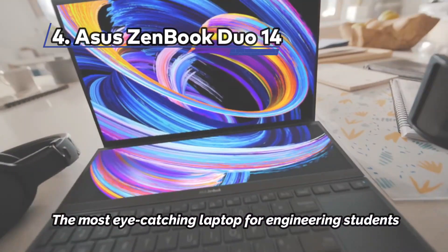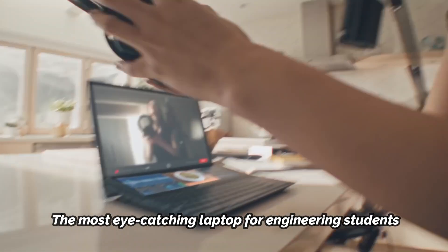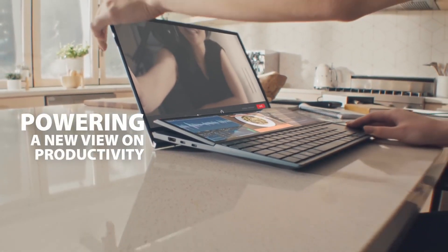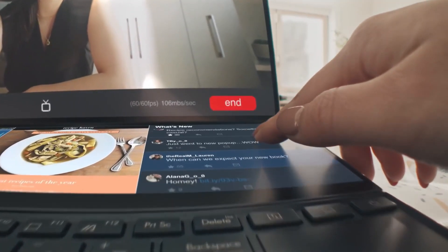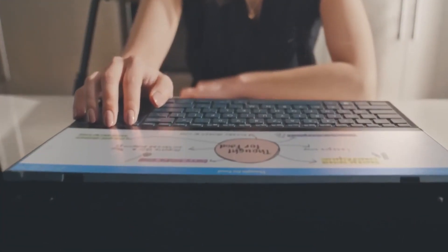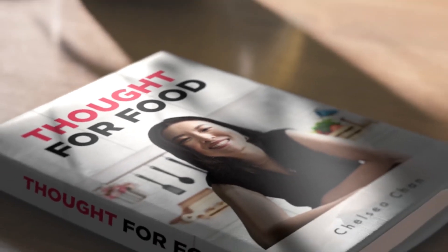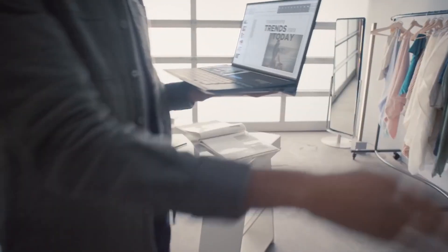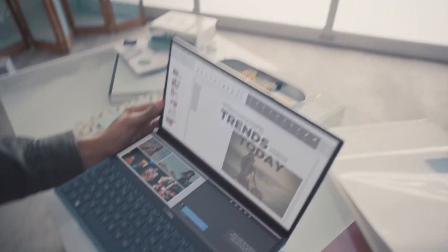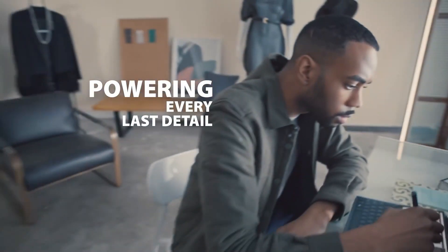At number 4: Asus ZenBook Duo 14, the most eye-catching laptop for engineering students. The Asus ZenBook Duo 14 is an eye-catching dual-screen laptop that, when configured correctly, offers a useful amount of power. The 12-inch touchscreen embedded above the keyboard gives this laptop a futuristic look, and it's a surprisingly useful place to keep secondary apps like Spotify and Discord. It can also be used by creative apps from the likes of Adobe, who put touch controls there for easy access.